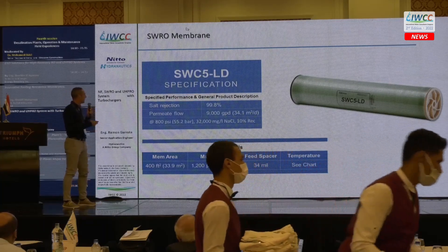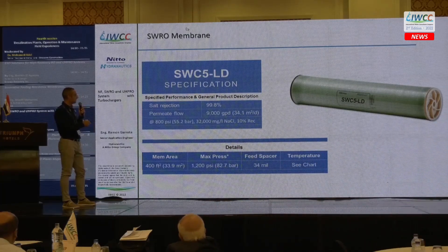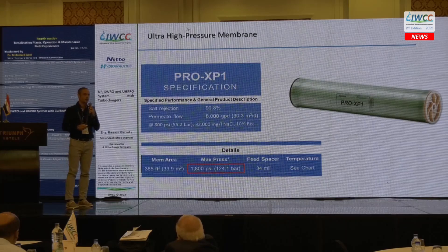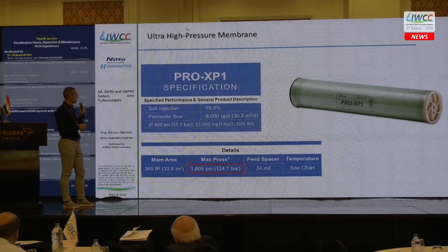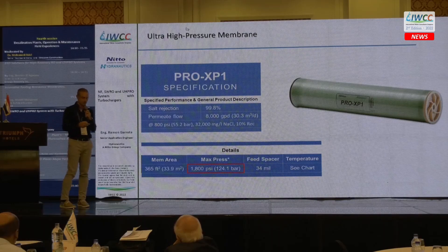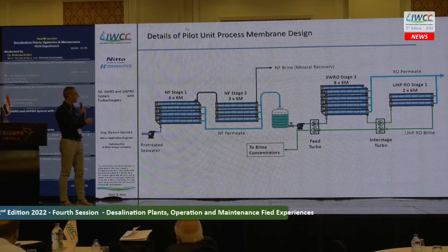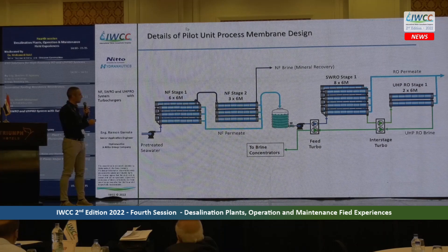The seawater RO membrane used is the SWC5 LD, well known in the market — a compromise between high rejection and high flow, with 99.8% rejection, a flow of 9,000 GPD, operating at standard seawater pressure of 800 psi. For the high-pressure membrane, we used the Prox P1, also 99.8% rejection with slightly lower permeate flow, able to operate up to 1,800 psi feed pressure to achieve higher concentration. The pilot unit NF system has two stages with six elements per vessel.